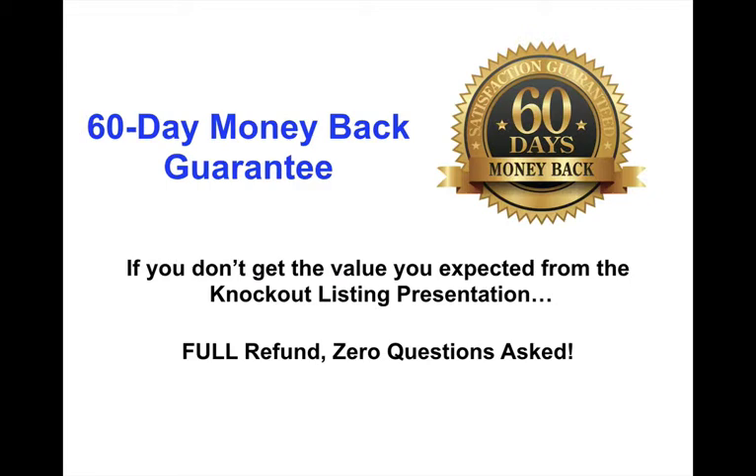And in fact, we'll go even one step further. We'll offer you a 60-day money-back guarantee. If you don't get the value you expected from the Knockout Listing Presentation and the training, we'll refund your money, no questions asked, up to 60 days after the purchase. So you have zero risk.